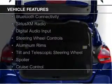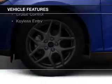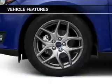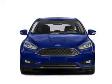The features include internet connectivity, Bluetooth connectivity, Sirius XM satellite radio, digital audio input, steering wheel controls, aluminum rims, a tilt and telescopic steering wheel, a spoiler, cruise control, and keyless entry.